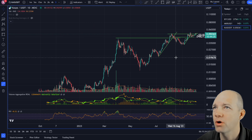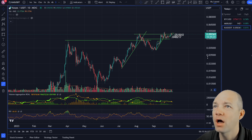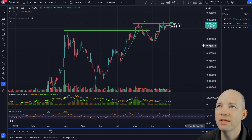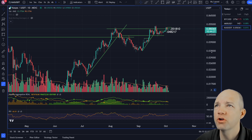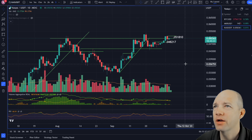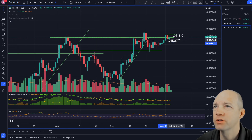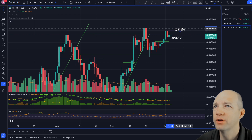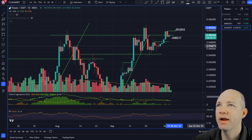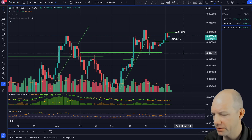There are higher highs and higher lows all the way around. The one flaw is volume is diminishing a little bit, but we are squeezing at highs so they're still accumulating. I've got a couple of key levels: one we're already past at 0.04821, and the next one is 0.05181 — that's your next resistance level.